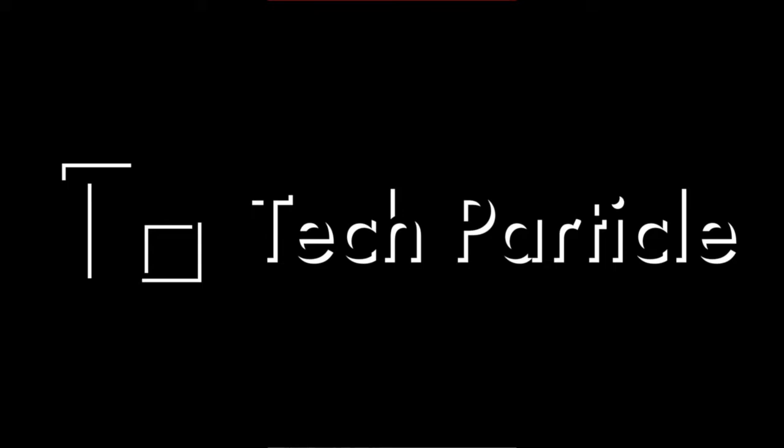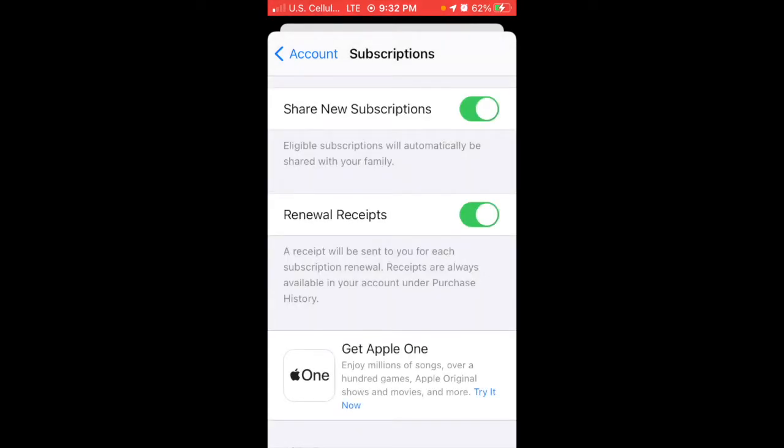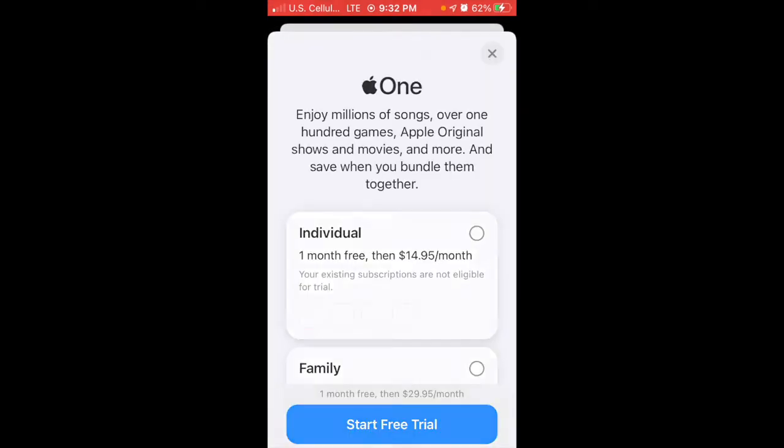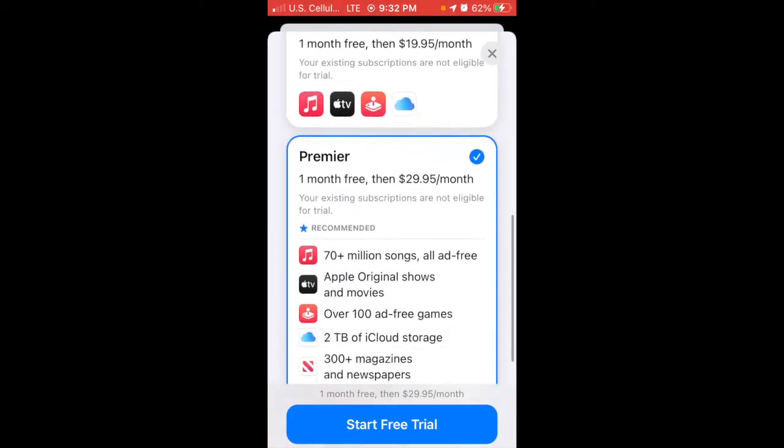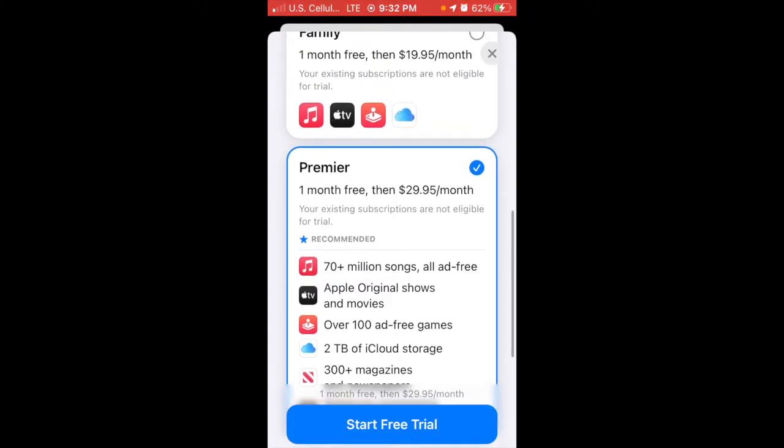There you'll scroll down to Apple One. Apple One is basically Apple's bundle of all their subscription services — you get iCloud Plus, Apple Music, and more for one month free. As you can see here, scroll down to Premier and you get all those extras plus two terabytes of iCloud storage.